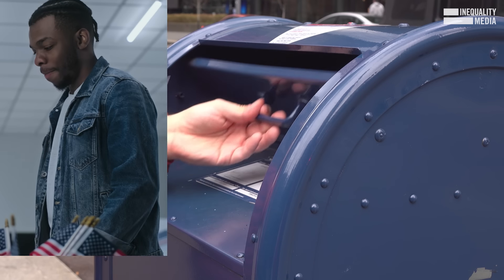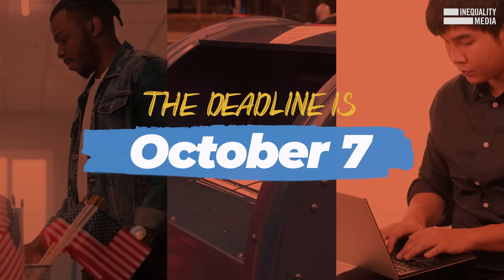You can register by mail, in person, or online. The deadline is October 7th.